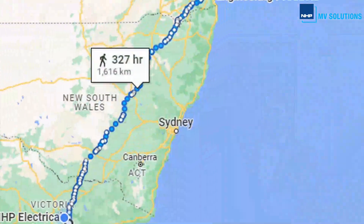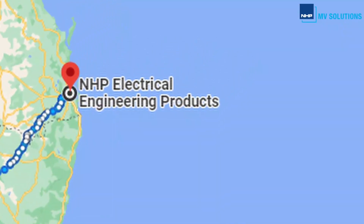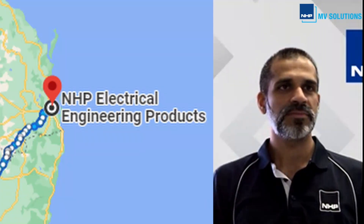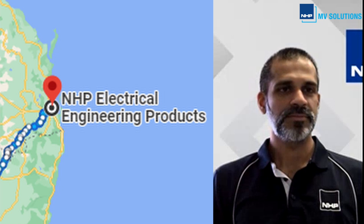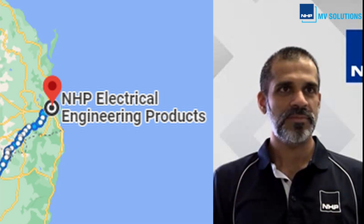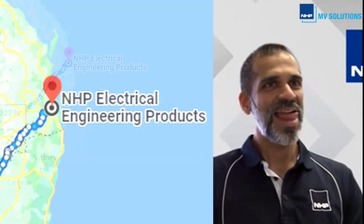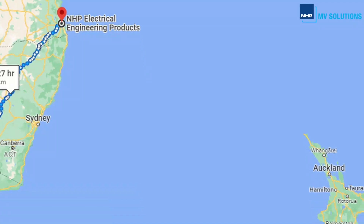Dimitri specializes in switchgear, transformers, vacuum circuit breakers, enclosure design, kiosks and much more. Thank you for participating in today's webinar. Now we're going to cross over to Queensland, where we have Kim Kamak, who will be giving us his insights on the world of MV. He comes with over 12 years experience specializing in HV protection systems.